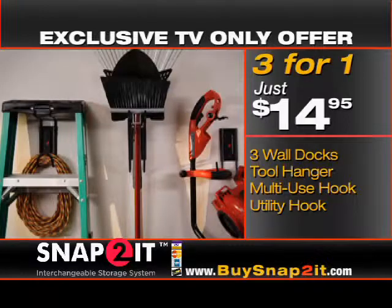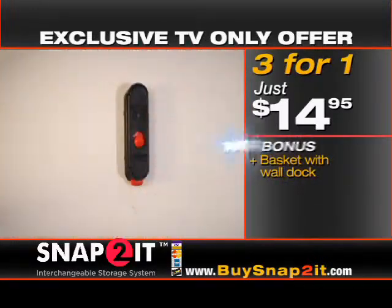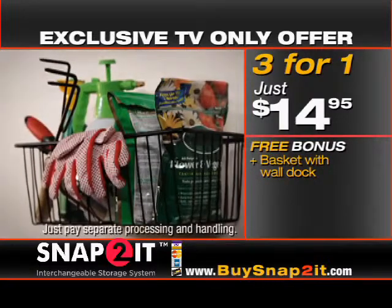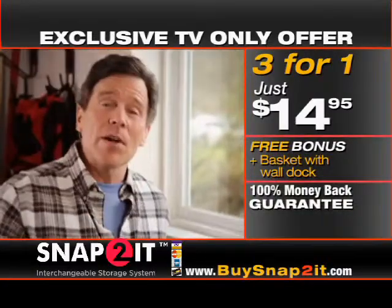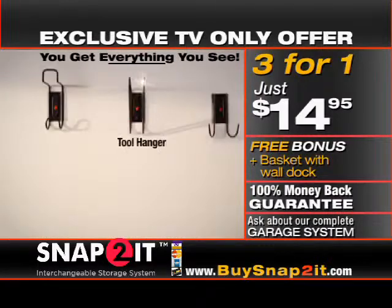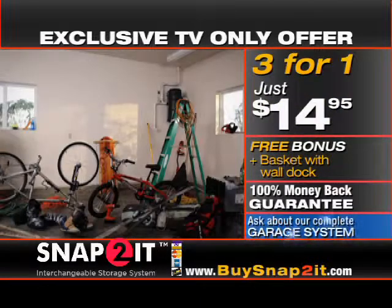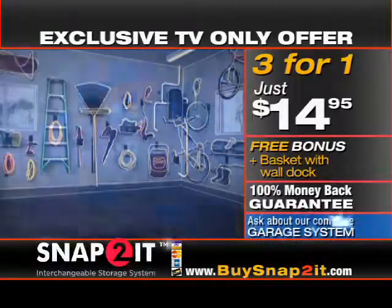But hold everything — call right now and as a bonus, we'll send you the removable Snap-To-It basket with wall dock free. Just pay separate processing and handling. And it's all backed by a 100% money back guarantee. You get it all: three wall docks, the tool hanger, multi and utility hooks, plus the basket — a huge $65 value for only $14.95. Transform your garage in a snap with Snap-To-It. Order now.